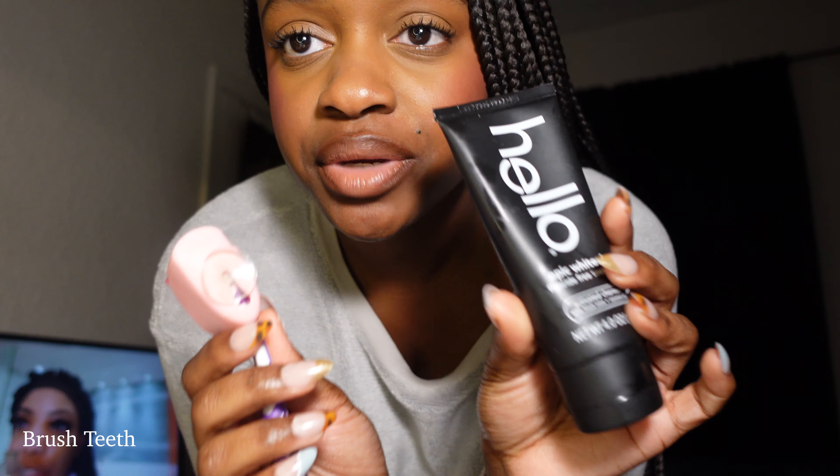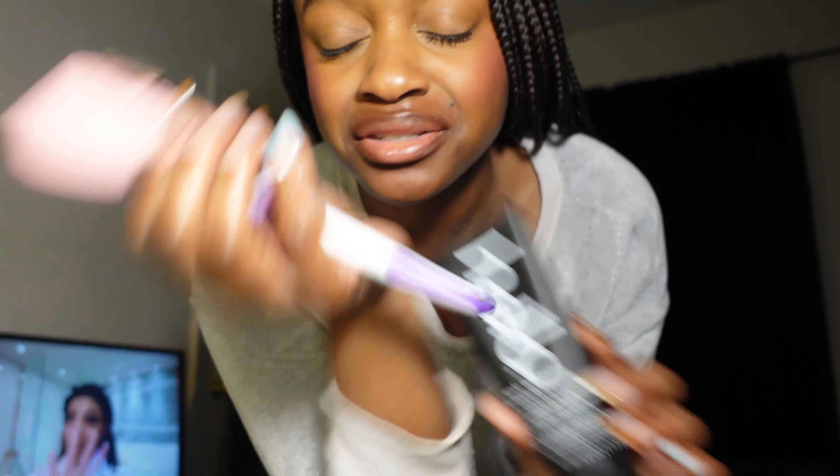I'm going to go ahead and brush my teeth. I'm using my Hello Epic Whitening toothpaste and then just a generic Colgate toothbrush that I got from Walmart. All right, now we're going in with some fresh breath.